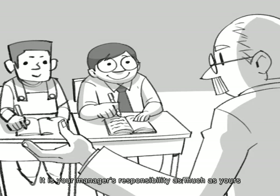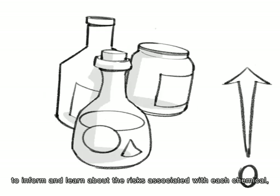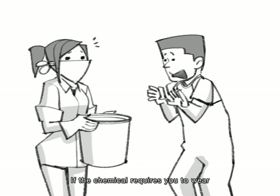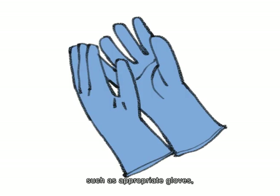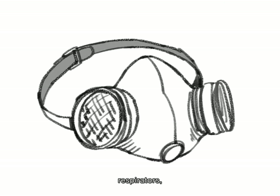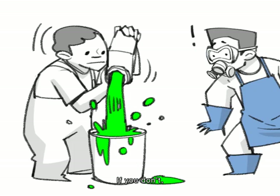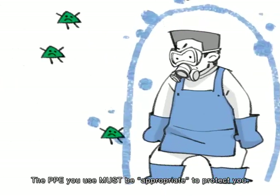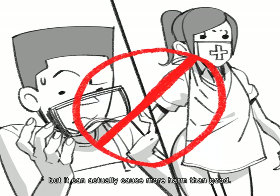It is your manager's responsibility, as much as yours, to inform and learn about the risks associated with each chemical, and to practice how to protect yourself and others. If the chemical requires you to wear personal protective equipment, called PPE — such as appropriate gloves, goggles, respirators, aprons, or shoes — then you must wear it. Inappropriate PPE is not only useless, but it can actually cause more harm than good.